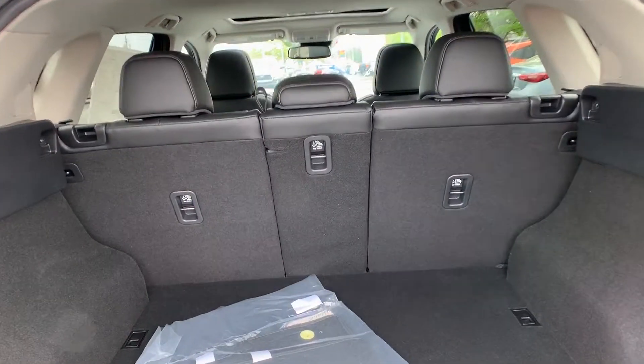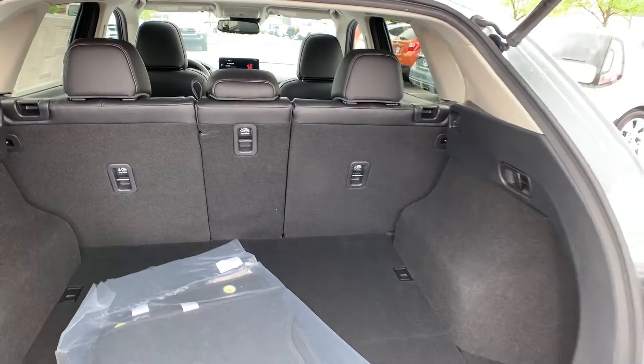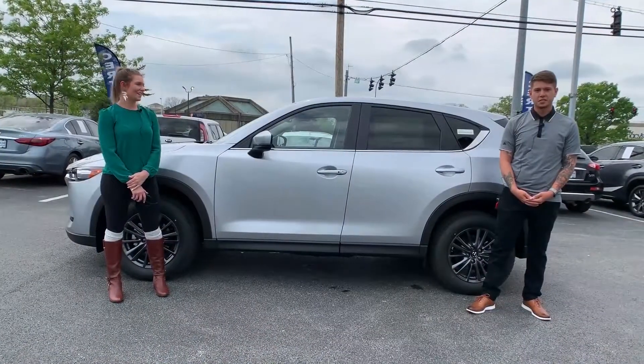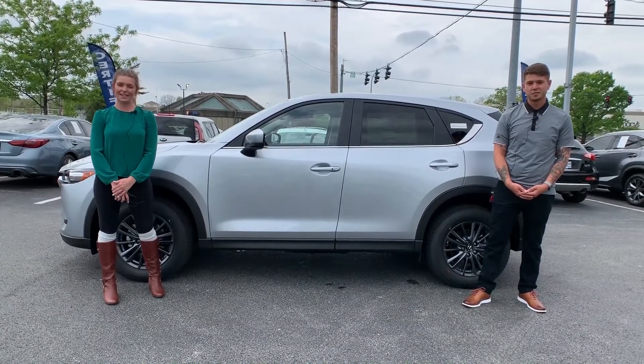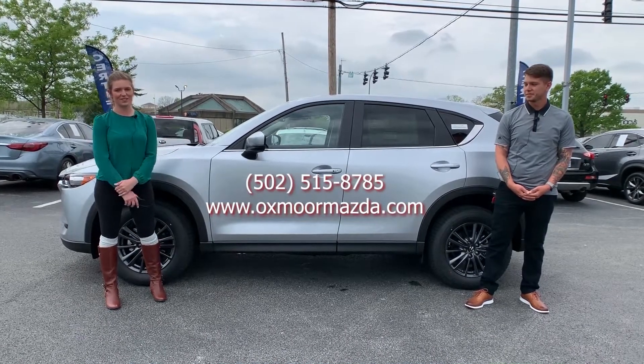This is the middle ground where you get your biggest bang for your buck, because you get all the convenient features that everyone loves without paying the full price of having to go up a trim level. Thank you so much for going over those features with us. If you guys have any questions or if you do want to stop out and take a look at this vehicle, all of that contact information will be right up here on the page. Thanks so much.